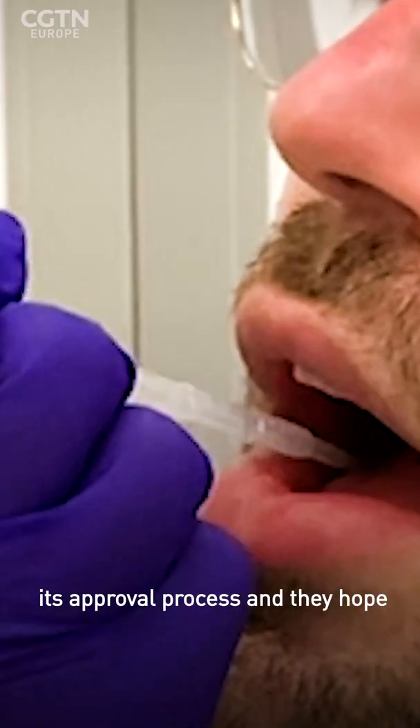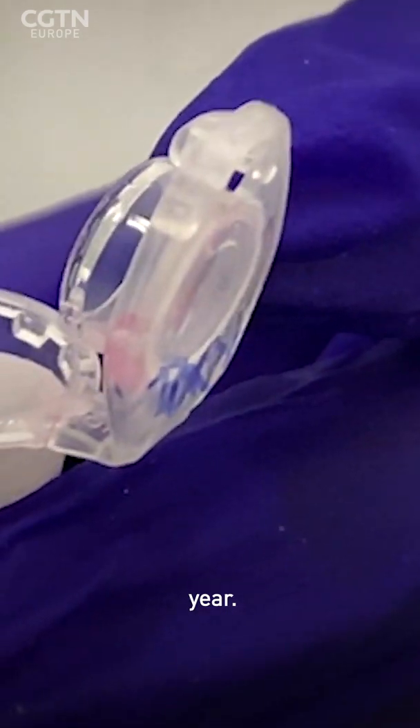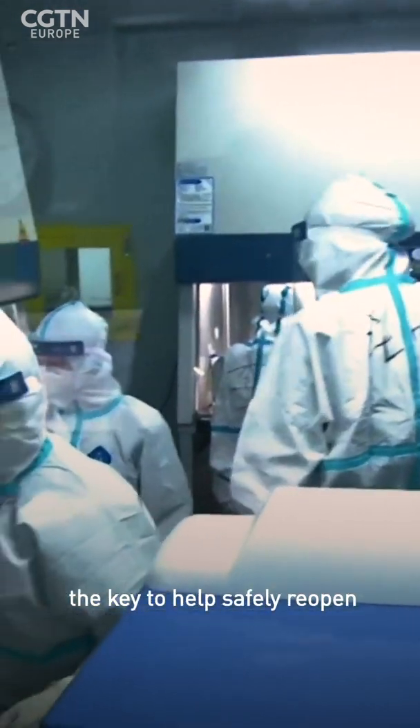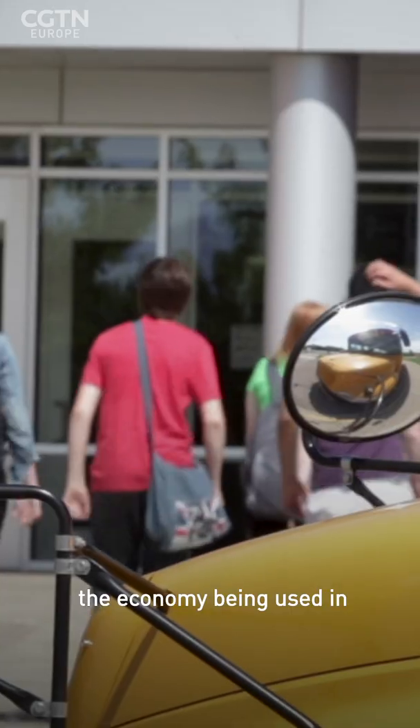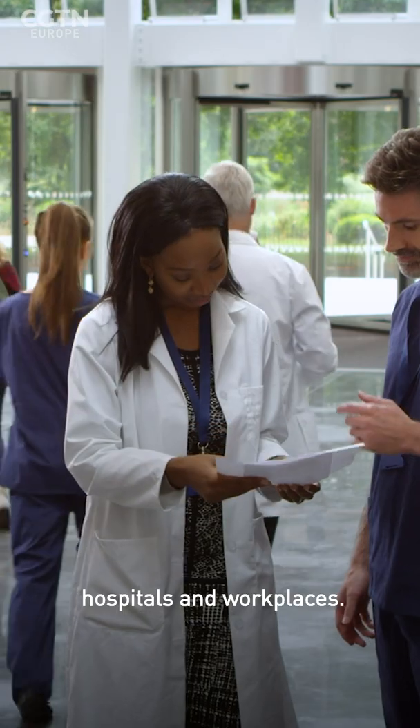This test is currently going through its approval process, and they hope it will be available later this year. This test and other new rapid tests being developed could be the key to safely reopening the economy, being used in schools, care settings, hospitals, and workplaces.